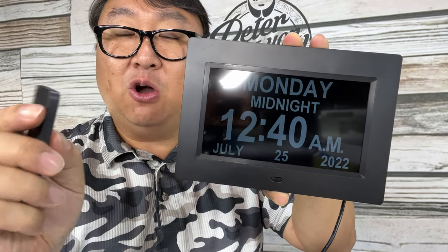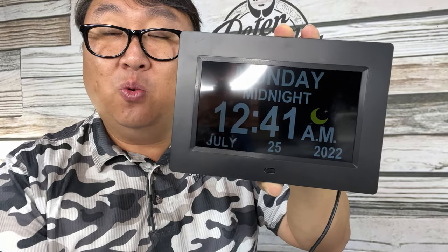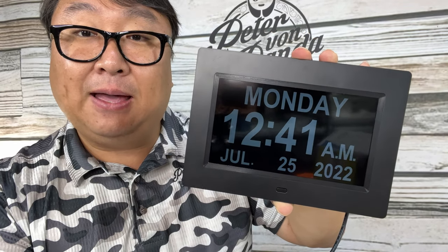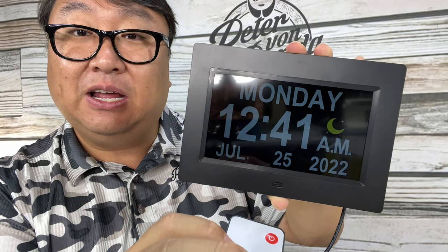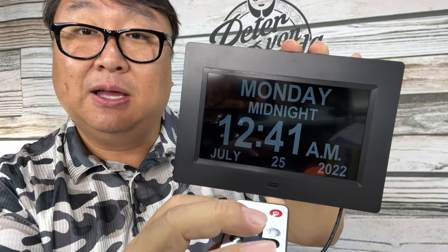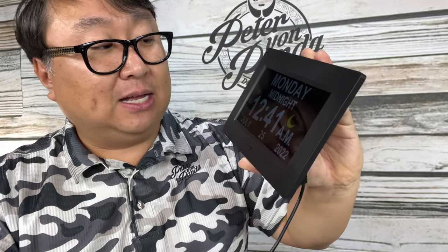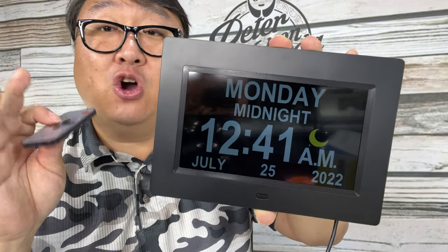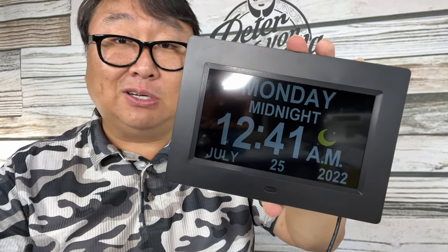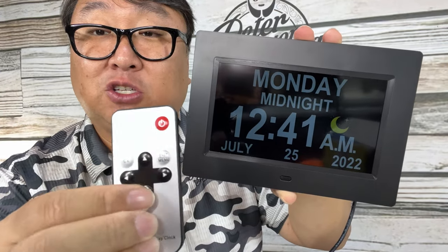The OK button cycles through display modes. First mode shows the time with a moon icon, the next shows the time without the icon, then an analog clock face, and then an analog clock face with the moon icon. What I really like is the digital mode with the moon icon — you can glance up and immediately know it's nighttime without having to read AM or PM. That's especially useful when tracking a 10- or 13-hour time difference where it could be a different day entirely.